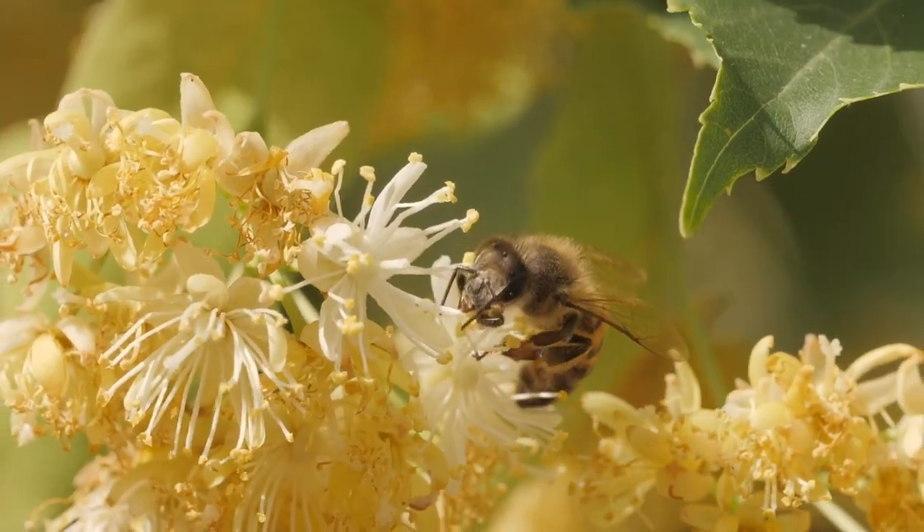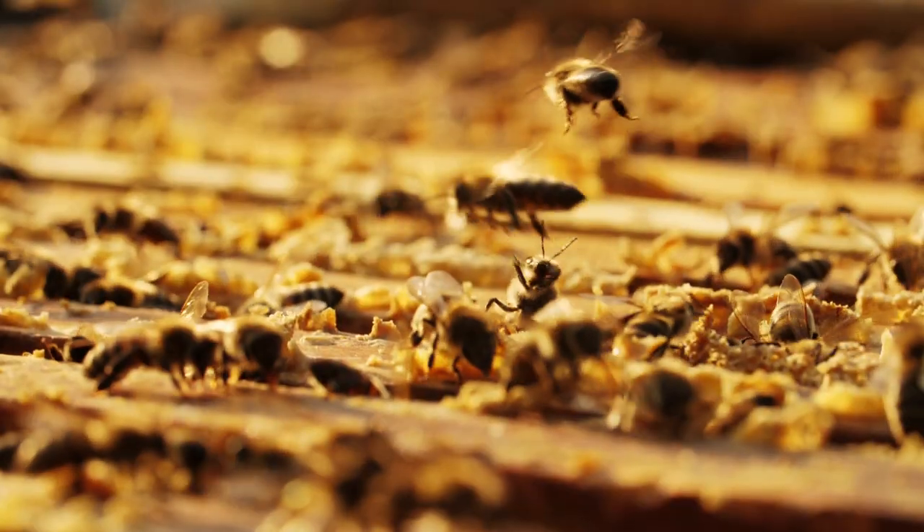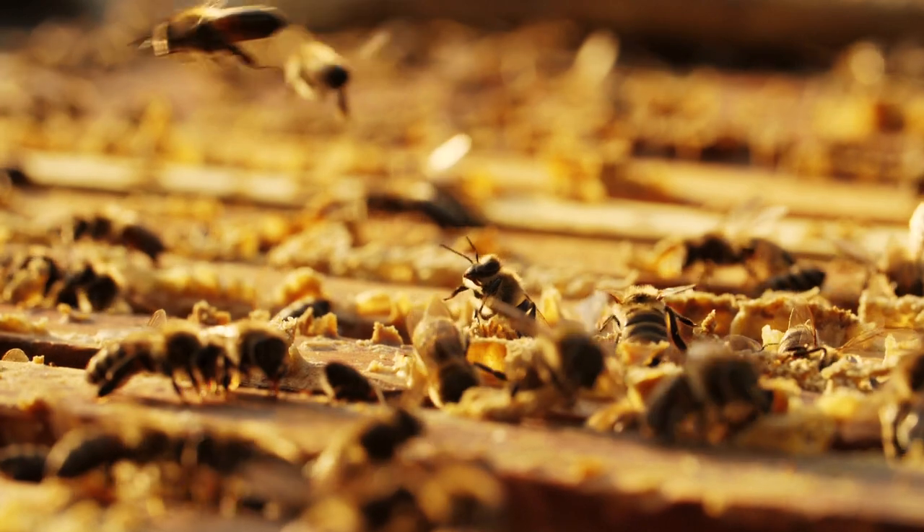Bees might look cute and fuzzy, but those leading the bee tech industry mean business and they are raising millions in startup funding.